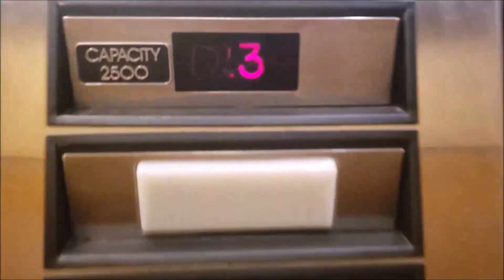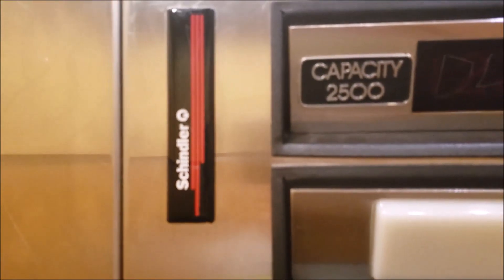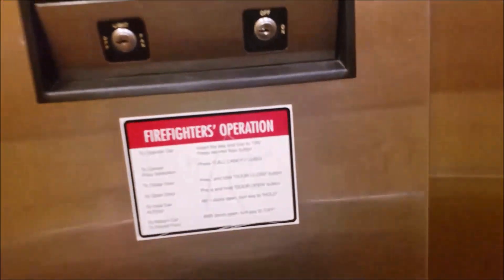We're going up to four now. So Schindler actually modernized these — or I don't know if they modernized them, but they're maintained by Schindler, basically. Interestingly enough, on floors three and one, those didn't look like Schindler-style brails. They looked like the brails Otis and ThyssenKrupp use.